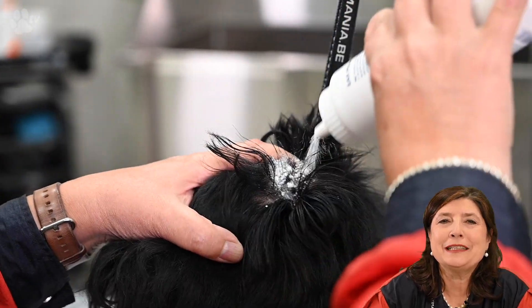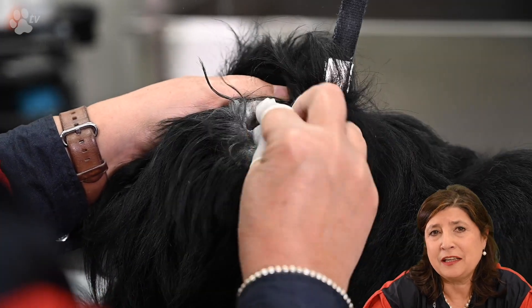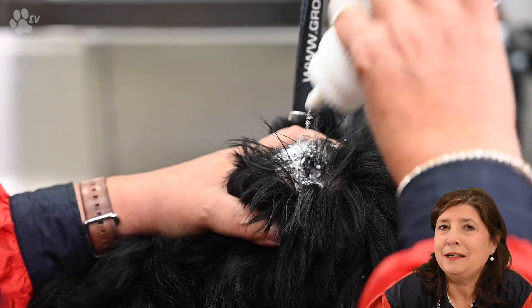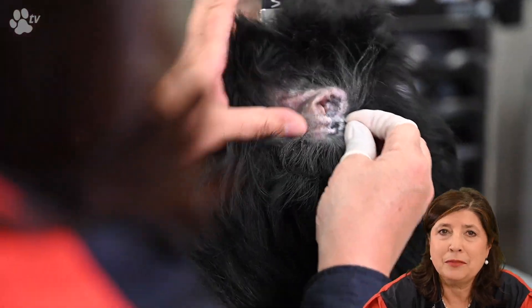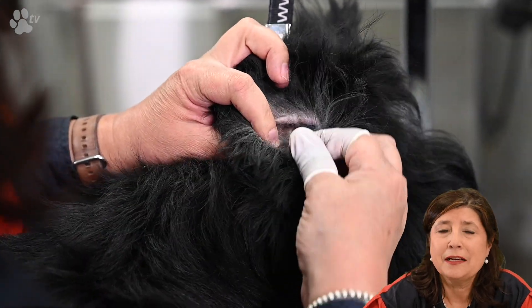Here you see me using the ear powder, which gives me much more grip on the coat. I'm also wearing finger cots because I personally like pulling out the hair with my fingers. When necessary I'll use tweezers, but in this case the hair is very long and I can just pull it out without any problems.